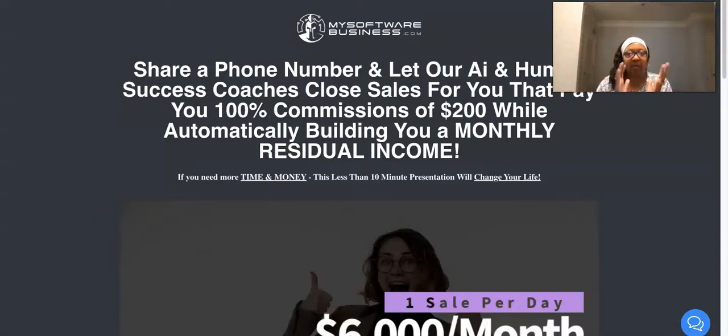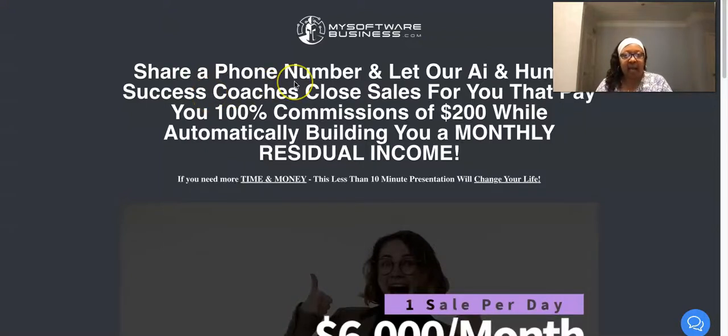I'm back today with MSB - My Software Business. I just want to give you guys a quick update. We all received an email from the owner or CEO of MSB - there's been some changes. However, this program is still an awesome program. You're able to receive $200 commissions by sharing a number and letting the AI and human success coaches close sales for you. This is 100% commissions, member to member. When someone signs up from your link, you're paid directly, any way you want. You decide how you want to receive your payments, and you're paid instantly and directly.